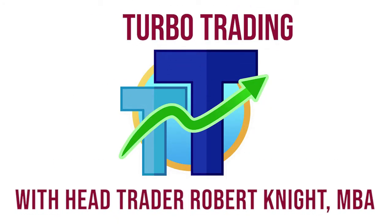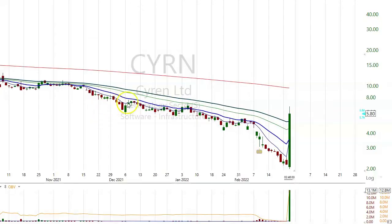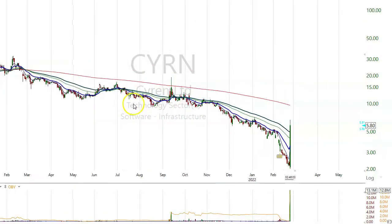Turbo Trading with Head Trader Robert Knight. This is a talk on how to tell if a stock has overhead.